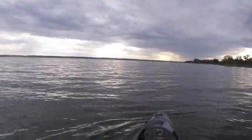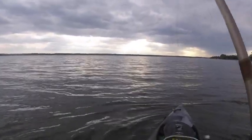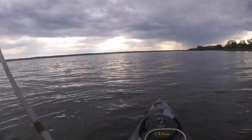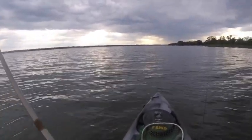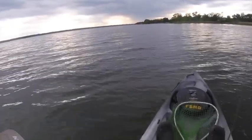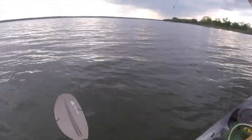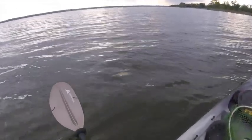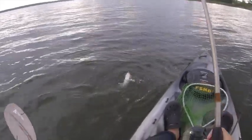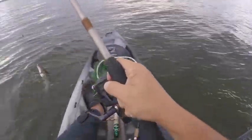It took a while — I was changing my bait on the other rod — and now I've hooked into something. Feels like a catfish. It is a catfish; it looks like it's a channel catfish in particular, so that's nice to see.